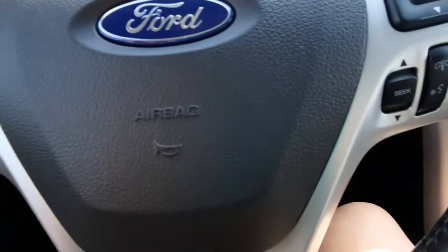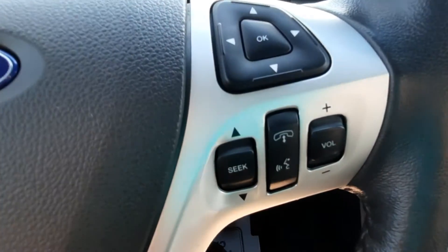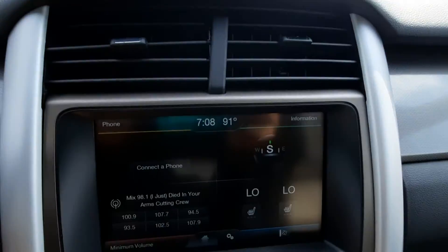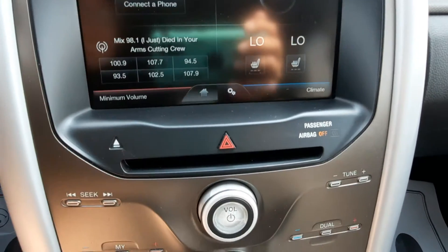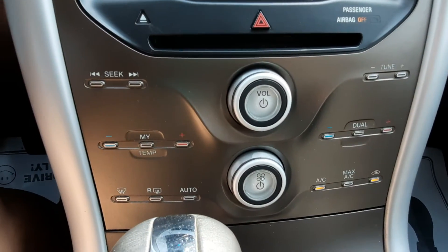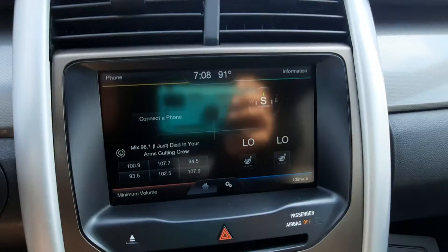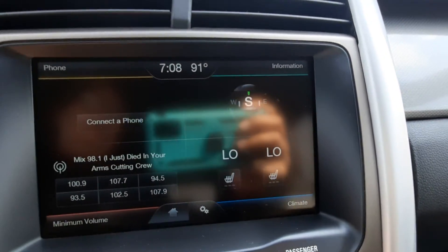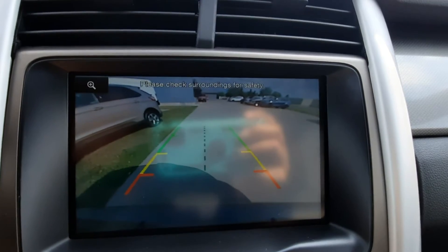We've got cruise control and menu controls on the steering wheel. Center stack. It does have heated front seats and a reverse camera.